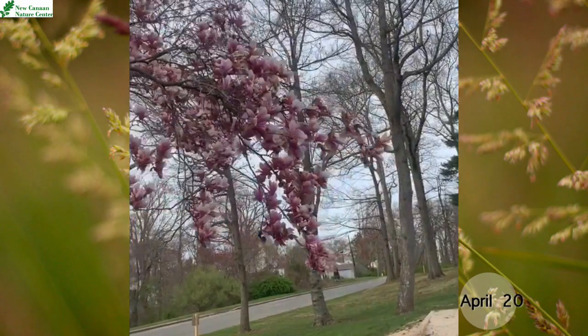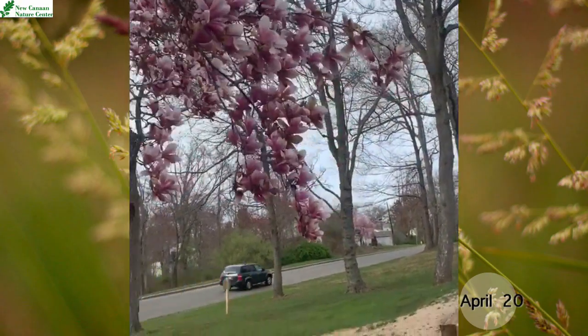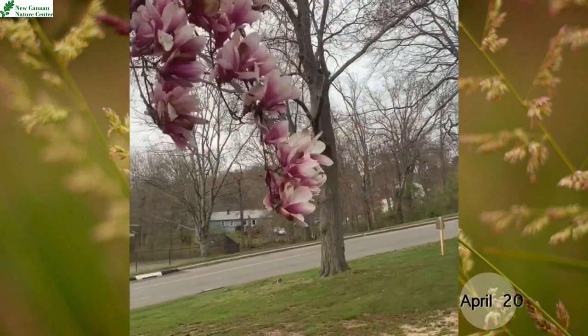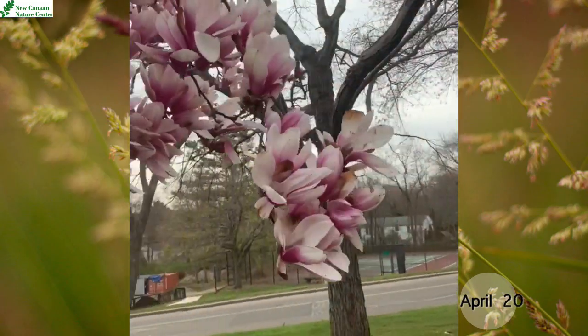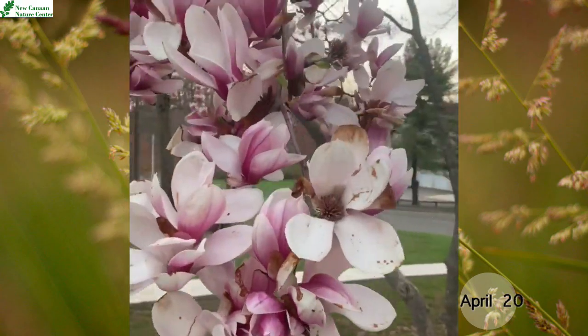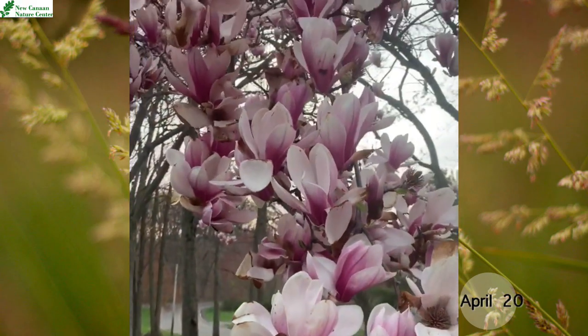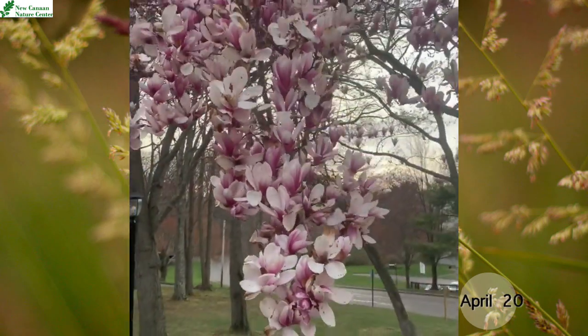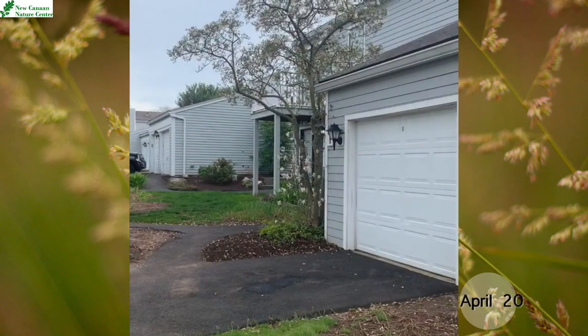They are lighter in color — kind of a whitish pink. So let's move around here and see them as they really open up. I believe this is also a saucer magnolia, just with different colored petals. I find it so fascinating that even though these trees are close together, they're all at different stages.